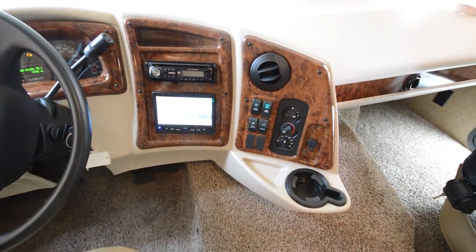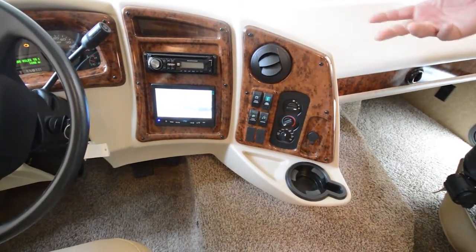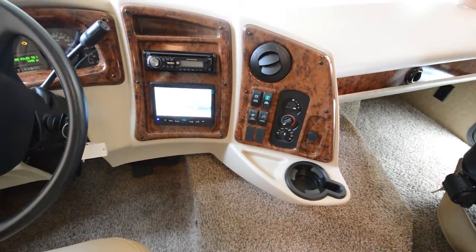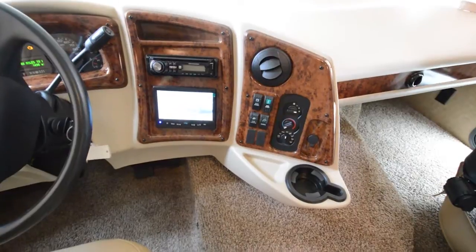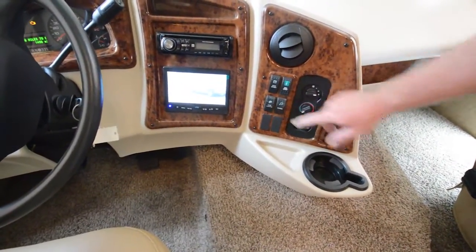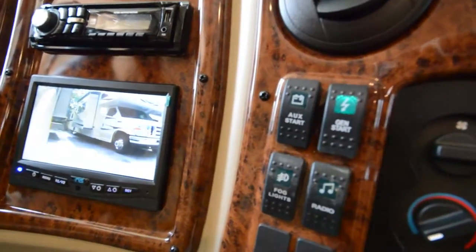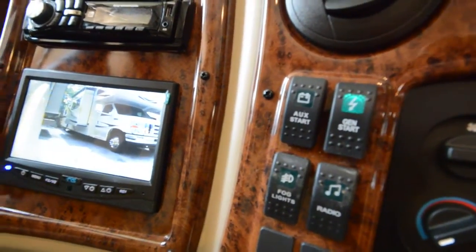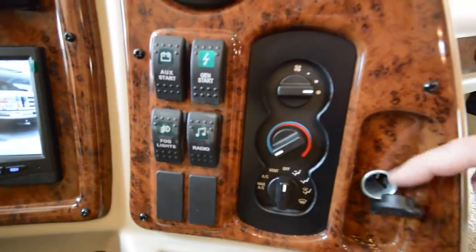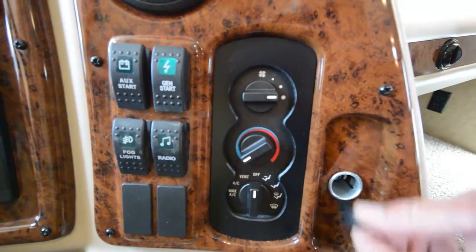All your controls include your generator start, which is great because when you're sitting in the driver's seat you can fire up the generator from a sitting position — you don't have to go to the back of the coach. There's also an auxiliary start, meaning you can start your engine off of the coach batteries, so you're never going to end up stuck. You've also got your fog light control and your radio control, so you can have your radio on without having your key on.